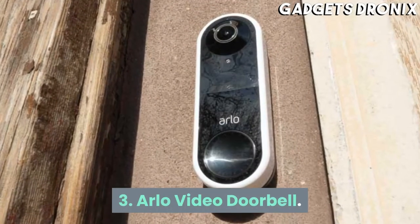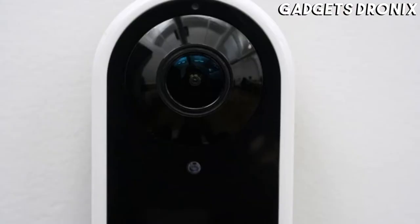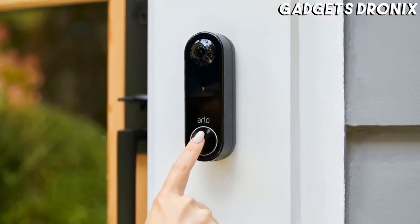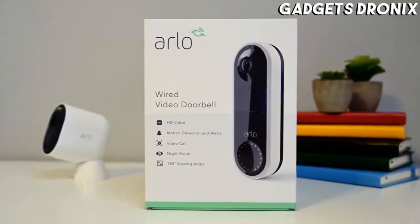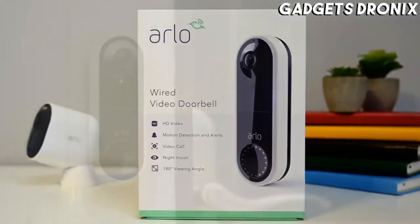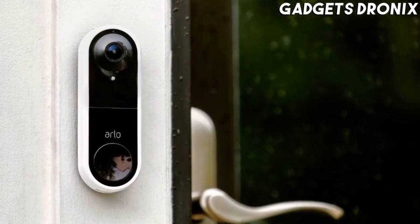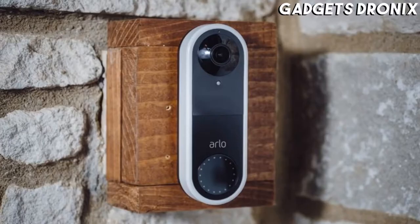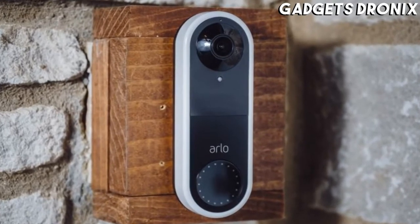Number 3: Arlo Video Doorbell. Sleek and easy to install with existing wiring, the Arlo Video Doorbell allows users to see and talk to visitors even while away from home. The Alexa-compatible gadget will call your phone directly when a visitor presses its button. It will also send you notifications if it detects motion.